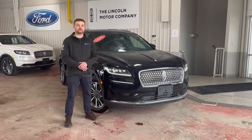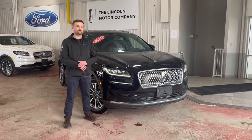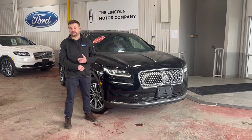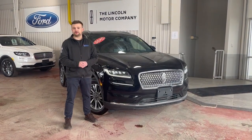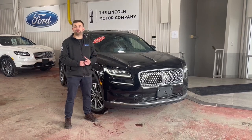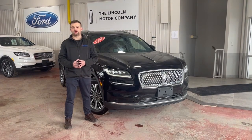Some of my favorite features on this car include the 2.0-liter EcoBoost engine — it's plenty powerful, very quiet, and gets you great fuel economy. It also has heated and cooled front seats, a heated steering wheel, a lovely panoramic roof, a great Revel audio system with 13 speakers, and a redesigned interior with a 13.2-inch touchscreen that gets you wireless Android Auto and Apple CarPlay.